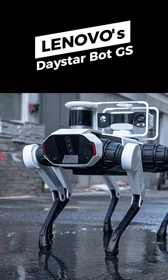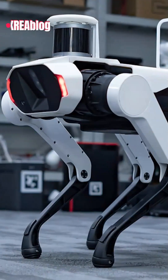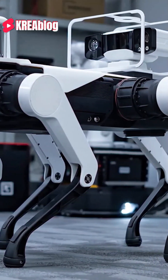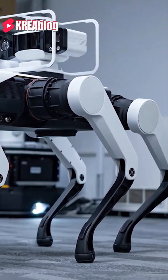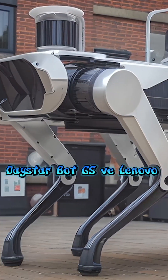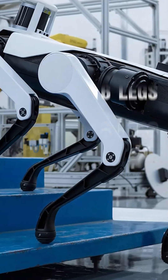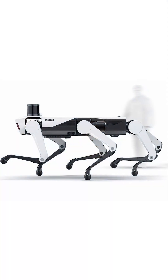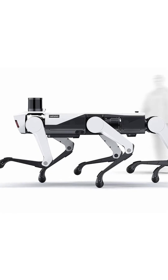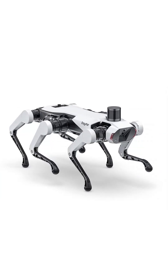Lenovo's robot dog, Daystar Bot GS. These canine robots by Lenovo can be used effectively for inspection and security tasks in industrial facilities. With advanced sensors and detection algorithms, Daystar Bot GS will be able to precisely scan its surroundings, avoid obstacles, and perform detailed inspections of facilities.